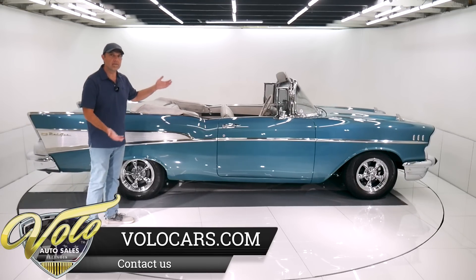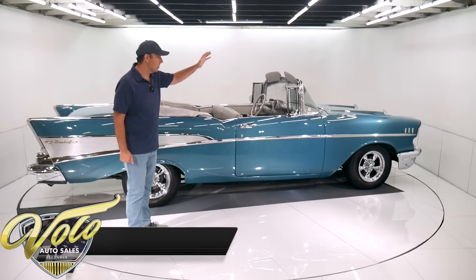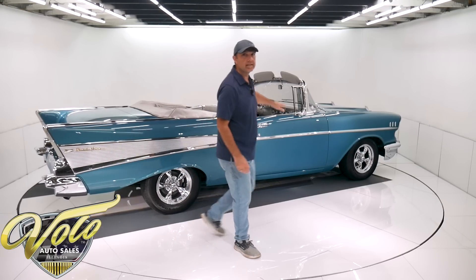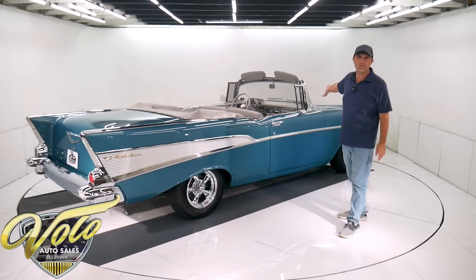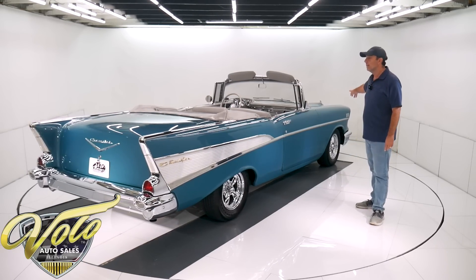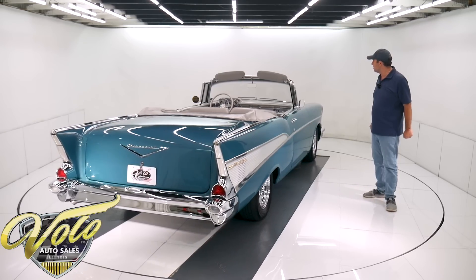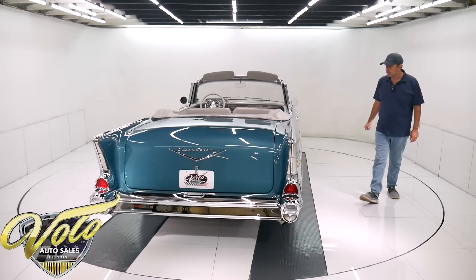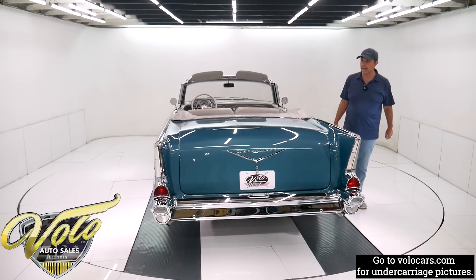They did take the body off the frame, took the chassis down to a bare frame, blasted it, painted it, and then started putting it all back together with all new components. All the bushings, ball joints, springs, and shocks have been replaced. Custom two-inch drop spindles in front lower it down a little bit. Custom sway bar up front. And in back, the shocks, springs, and bushings have all been redone as well.